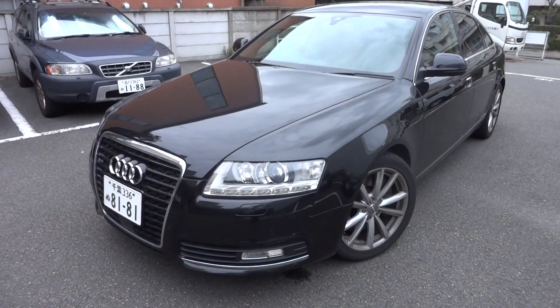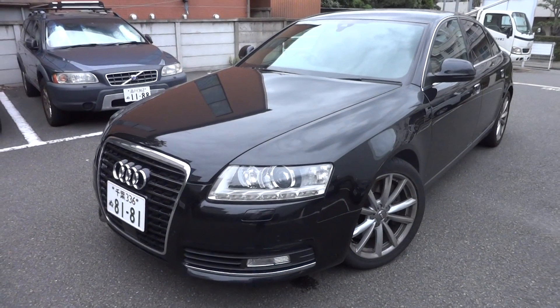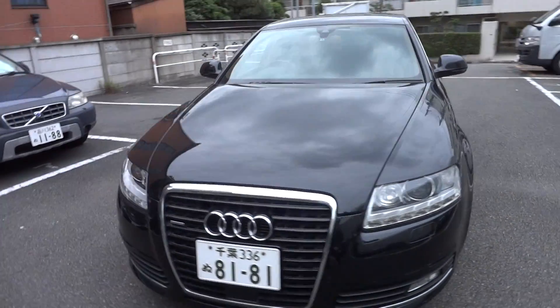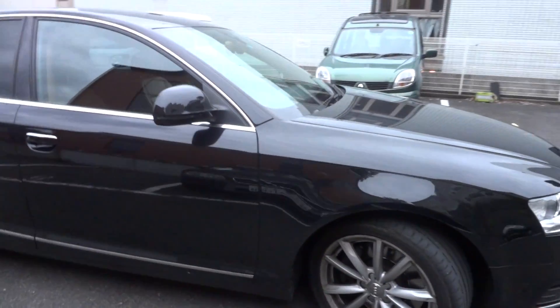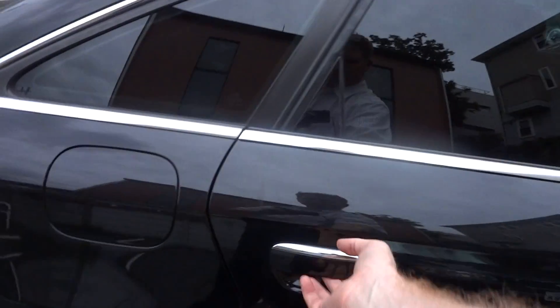Here we have a 2008 December Edge Audi A6 3L Turbo Quattro, full time 4WD with original alloys, black colour with tan leather. It's done about 77 and a half thousand kilometres but the inside is absolutely immaculate.